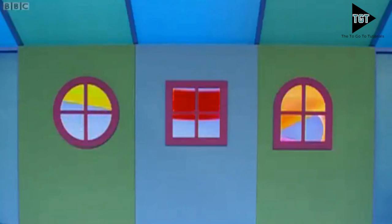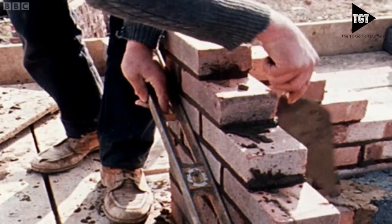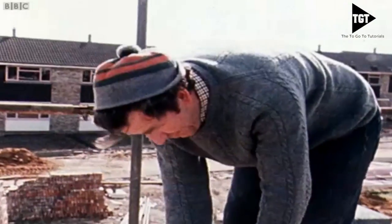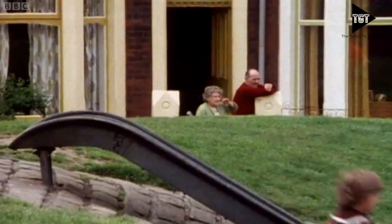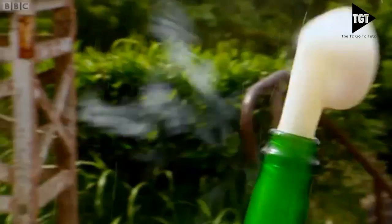You can also divide them by their shape or type. Shield volcanoes are usually found at constructive boundaries. They're formed by eruptions of thin, runny lava. Eruptions tend to be frequent but relatively gentle.